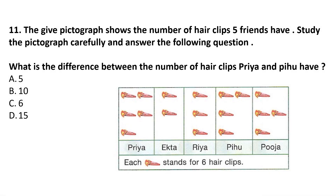Question 11: The given pictograph shows the number of hair clips 5 friends have. What is the difference between the number of hair clips Priya and Pihu have? Priya has 5 and Pihu has 4, so the difference is 5 minus 4 is 1. Each picture stands for 6 hair clips, so the difference between Priya's and Pihu's hair clips is 1 multiplied by 6, which is 6 hair clips. Answer is option C.